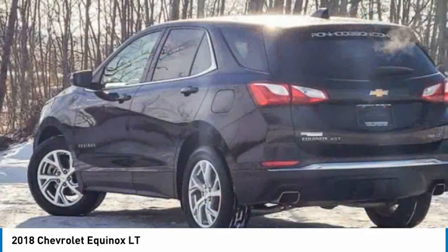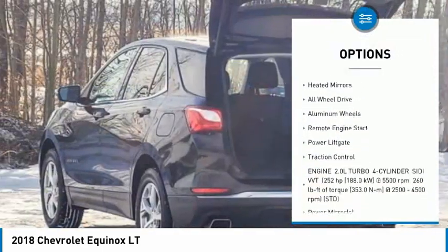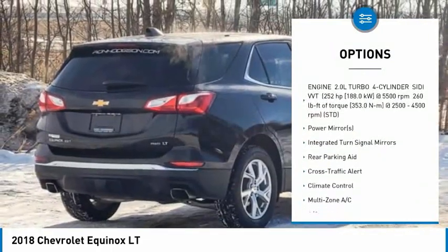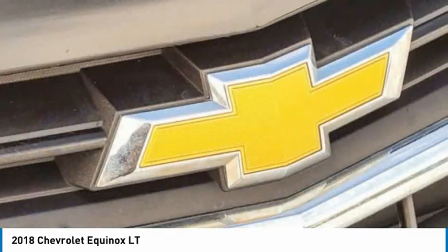Here are some of this vehicle's great options: tire pressure monitor, turbo charge, blind spot monitor, tow hitch, heated mirrors, all wheel drive, aluminum wheels, remote engine start, power lift gate, traction control.